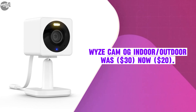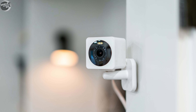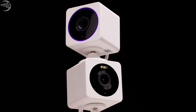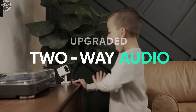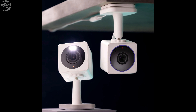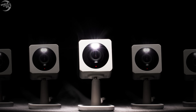The Wyze Cam OG Indoor Outdoor was $30, now selling at $20. The camera delivers 1080p HD video with color night vision, allowing for clear monitoring both day and night. It includes a built-in LED spotlight that enhances night visibility, enhanced two-way audio, and an IP65 rating. The Wyze Cam OG is designed to withstand outdoor conditions, though it requires a power adapter for outdoor use.